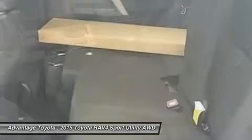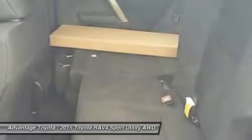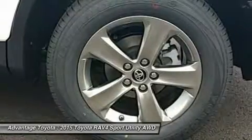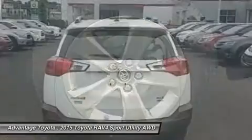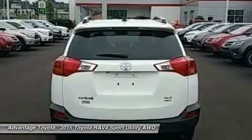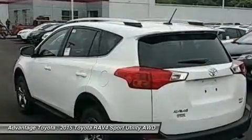It improves handling by distributing power from front to rear and manages the vehicle's braking system from side to side for maximum control. RAV4's standard 2.5L engine produces 176 horsepower along with 172 pounds of torque to make short work of long roads.